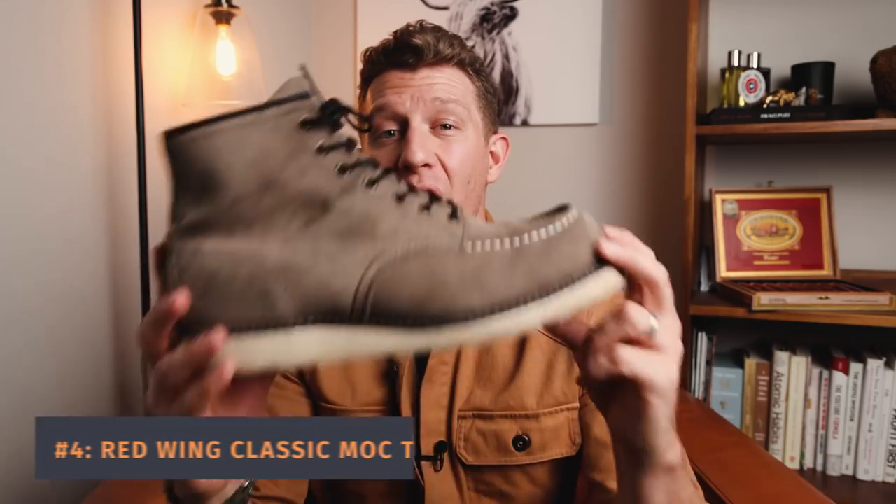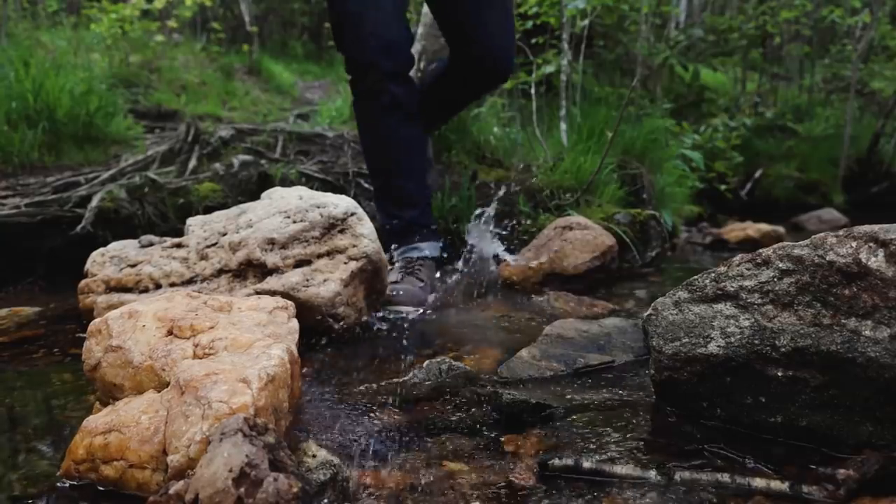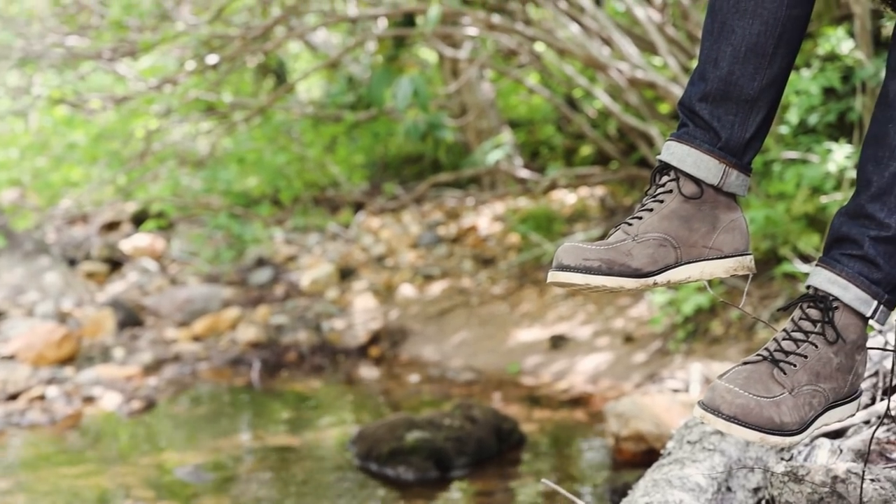Coming in at number four, I'm putting the Red Wing Classic Mock Toe. Some of you are going to disagree with me because this is one of Red Wing's most popular boots. This is in the Slate Mule Skinner leather — another fantastic leather — with a 360-degree Goodyear welt and a crepe wedge sole. So the Chelsea and the Classic Mock share the same sole and pretty similar construction. One issue I have with this boot is it does take a little while to put on because there are no speed hooks at all, which means it takes a bit longer.